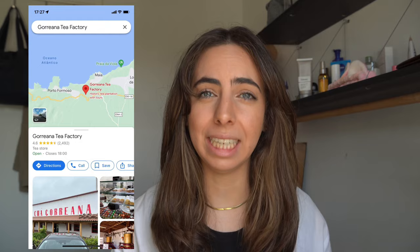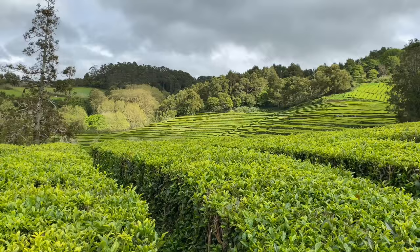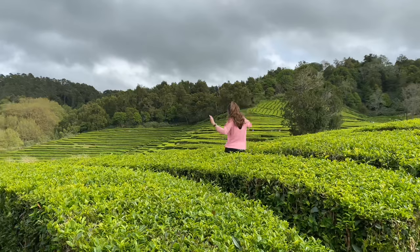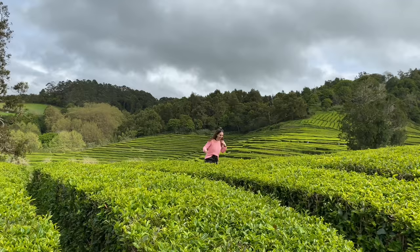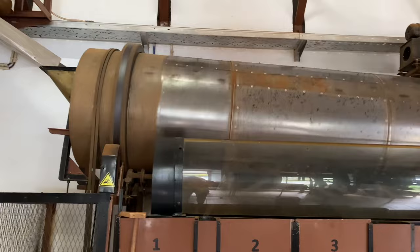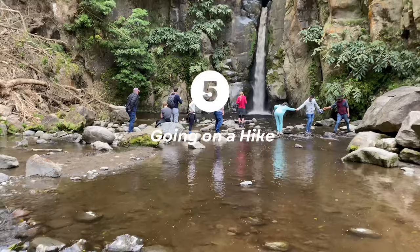Another thing me and my family really enjoyed is visiting the Gorreana Tea Factory. It was so beautiful — we didn't expect to enjoy it that much. It has tea leaf terraces very similar to what you'd find in Asia, like rice terraces — it really reminded me of Bali. It is definitely worth going and it is totally free, so you don't have to pay anything. You can walk around the tea terraces, go inside the factory, and enjoy a delicious tea overlooking the terraces.